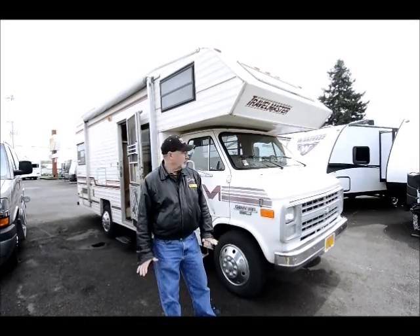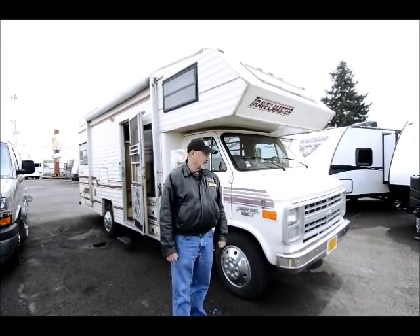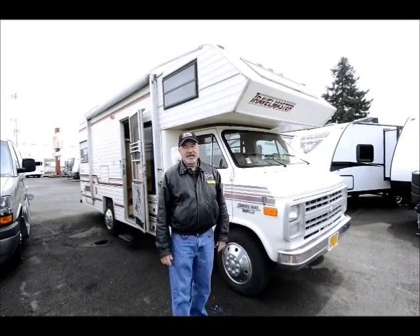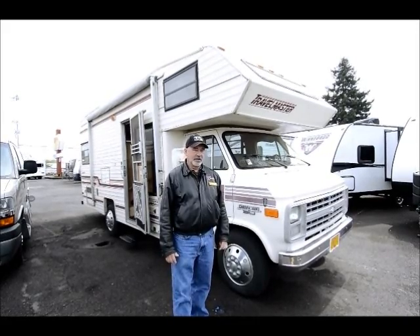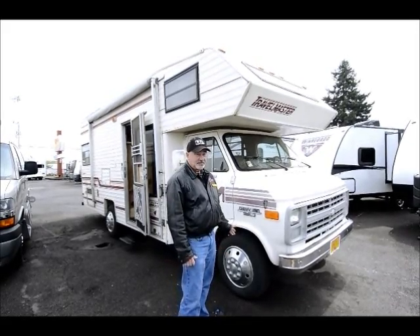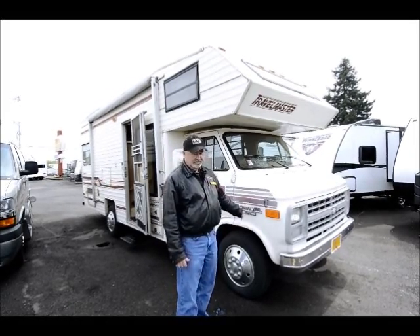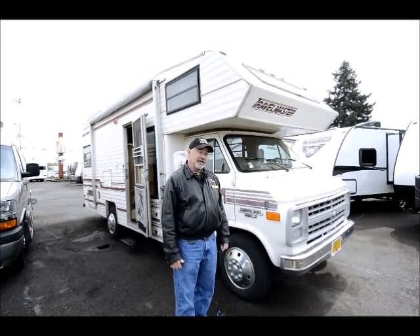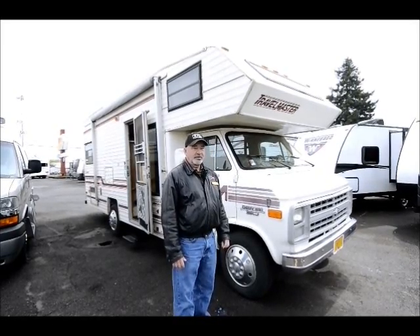It's an older motorhome but it's in good shape. It's a 1988, so it's kind of vintage, but it has only about 61,000 miles. The people that had it took good care of it, kept it in a barn when they weren't using it, so it's not been out in the weather a lot. It has about 61,000 miles on a Chevy chassis — a one ton with the V8, a 350 V8, so it's an engine that's been tried and true. It should be fairly economical too for a motorhome.